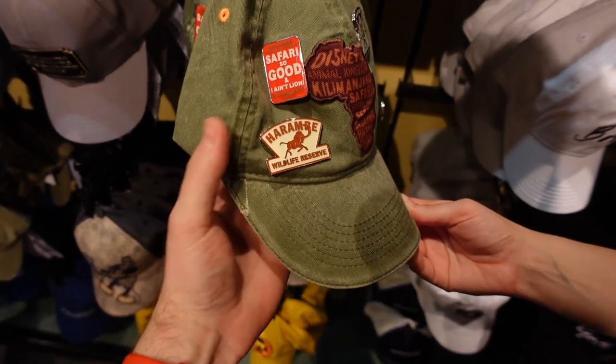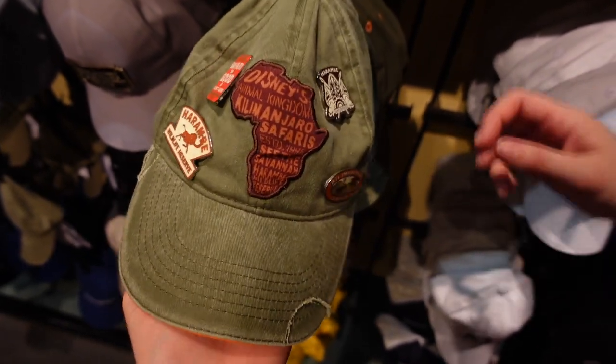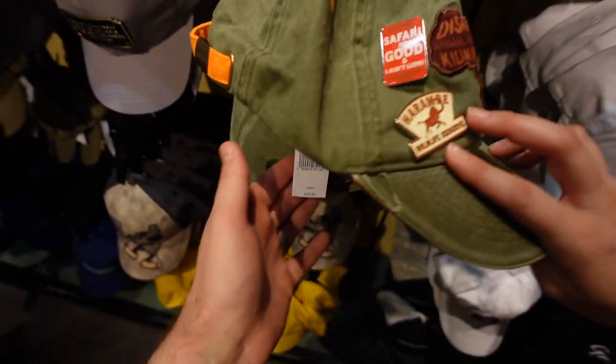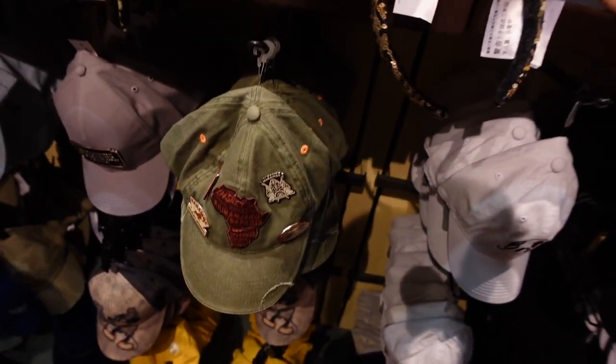One of the coolest hats I've seen in a while is this awesome safari hat that comes with four pins. It is Animal Kingdom exclusive from Kilimanjaro Safaris, and this hat goes for $39.99 — which is honestly a pretty good deal. Hats are typically $27 and a pin set is usually like $20, so that's a great deal if you're looking to score with both.